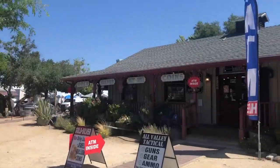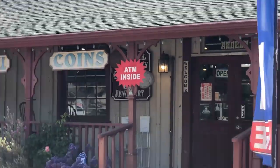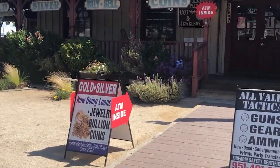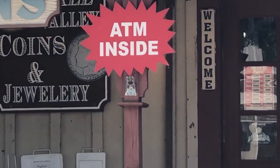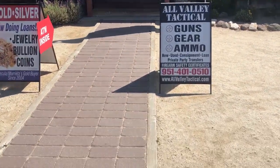So real quick, this place is in Old Town Temecula. I guess it's called Gold, Silver, Buy, Sell Coins... wait, there's the name: All Valley Coins and Jewelry. All Valley Tactical — and we got guns, ammo, we got everything we need. Are you ready to get in there? Let's go.